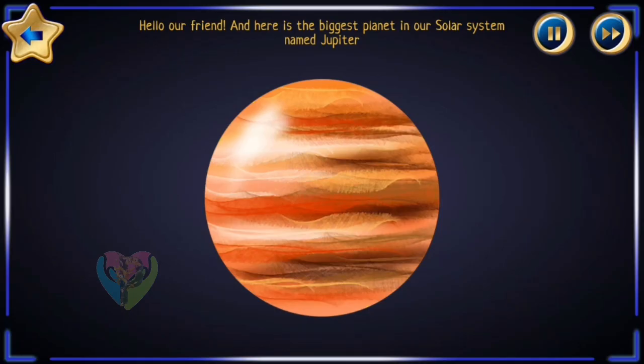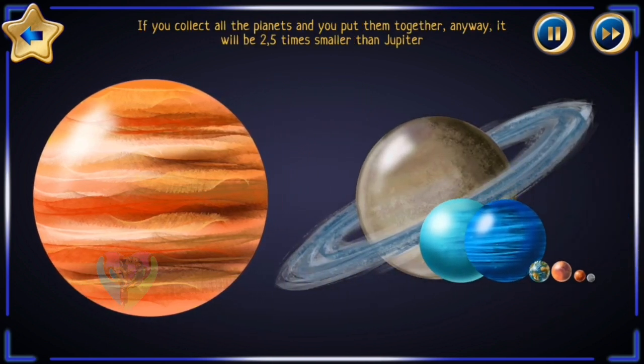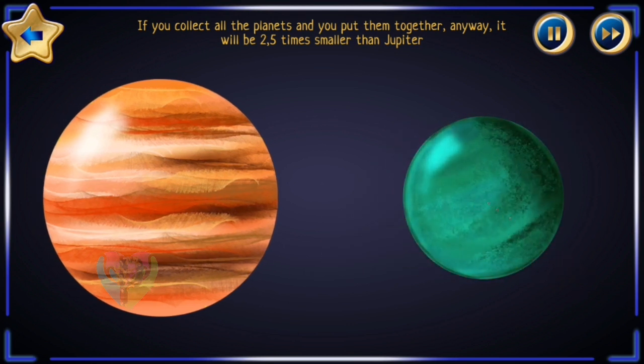Hello, my friend! Here is the biggest planet in our solar system — Jupiter. If you collected all the planets and put them together, they would still be two and a half times smaller than Jupiter.